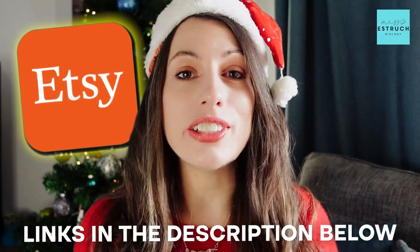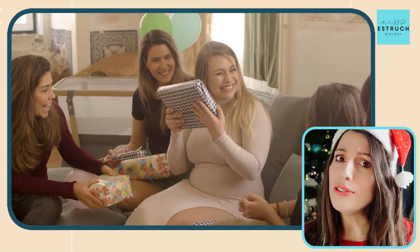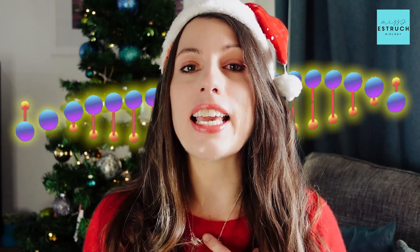All the links of everything that I'm going through today I'm putting below, so if you do want to get it for someone, or you just want to treat yourself, then you can get hold of that. So I've got my DNA necklace here.